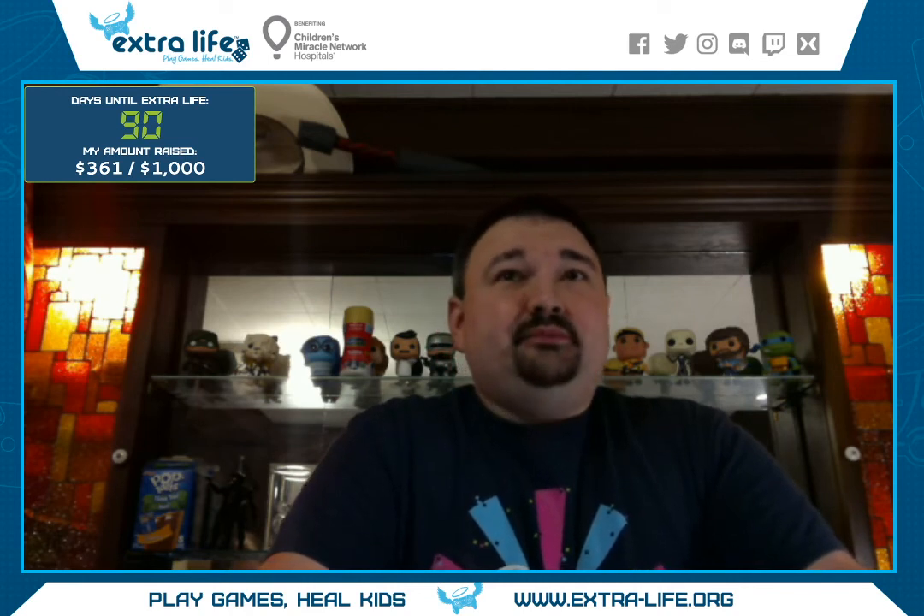If anybody wants to donate to Extra Life because of this, you can look at the donation link I put in the chat window on Twitch. I'm also going to be posting it on YouTube as well — I'll try to get this uploaded by the end of the day. It's really hot. It's really hot. But I'm okay. What time are we at? Is that 40 seconds left? 40 seconds — that's not bad.